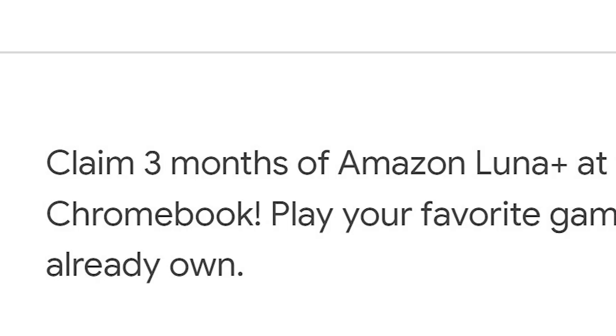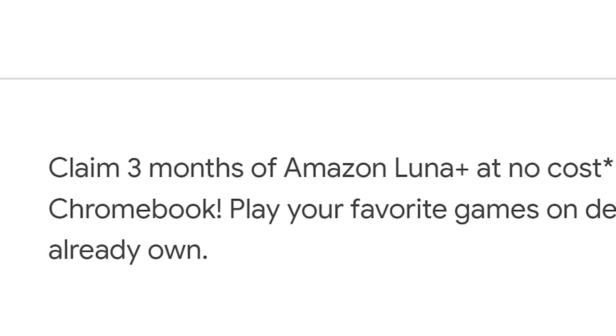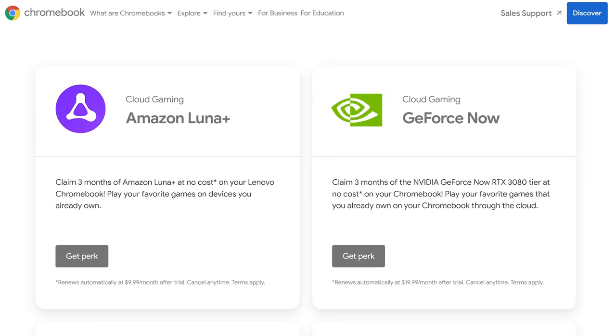Here's a giant perk for buying one of these new laptops: they come with three-month trial subscriptions to Amazon Luna and the GeForce Now RTX 3080 tier, so you can really take advantage of that 120Hz performance.